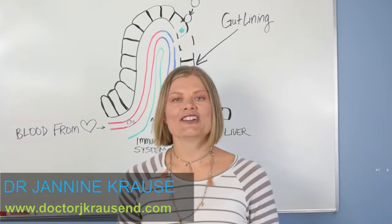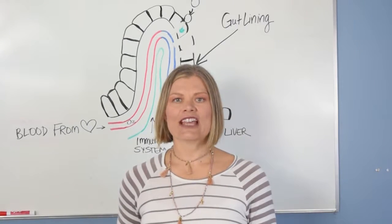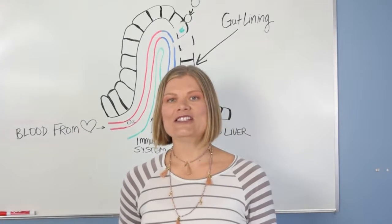I'm Dr. Jeanine Krauss. Check out my website, drjkraussnd.com. We'll see you there.